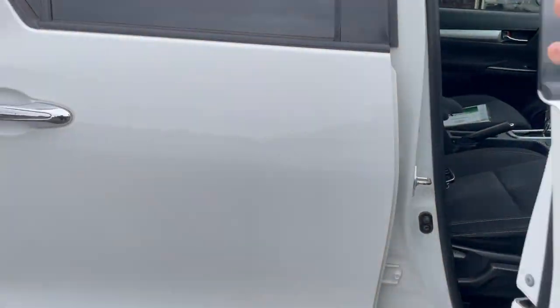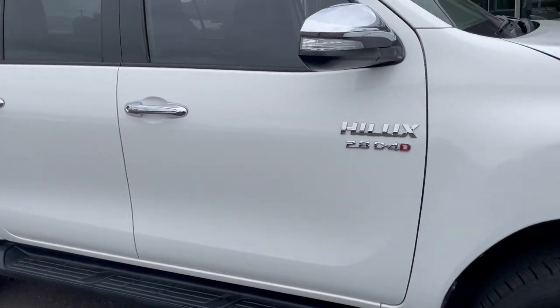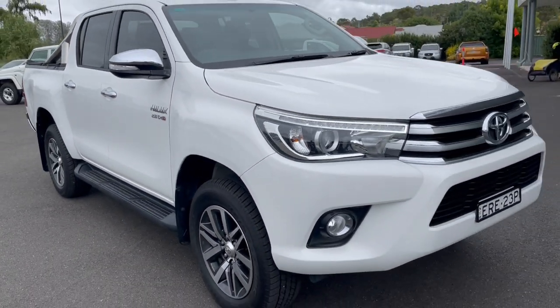So there is a walk-around video on our SR5 Hilux. I'll have this uploaded and sent off to you very shortly. Thank you.